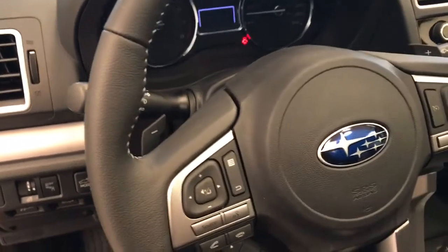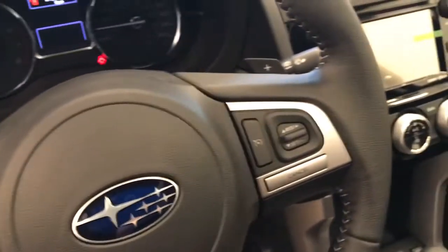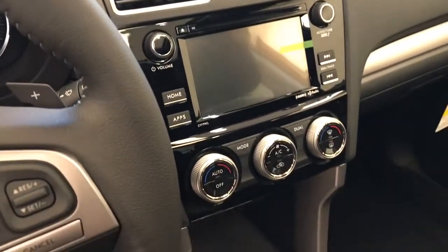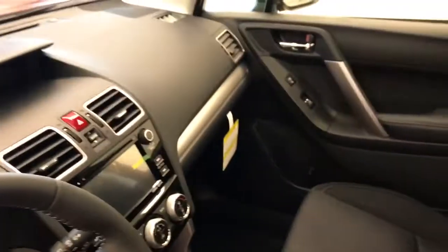Also included are light controls, paddle shifters, tilt and telescopic steering wheel, hands-free communication and audio controls, cruise control, CD AM FM XM satellite-ready with USB and auxiliary support, dual zone electronic climate control with AC and heated seats. Our interior colour is black.